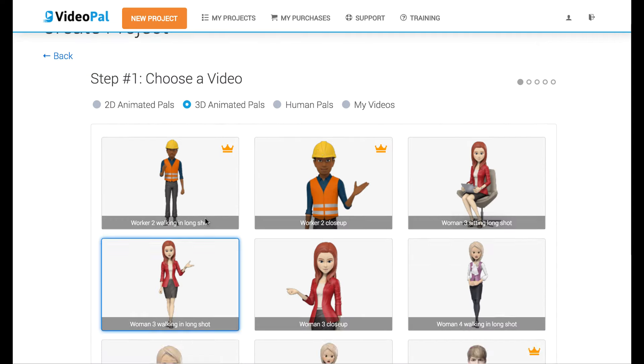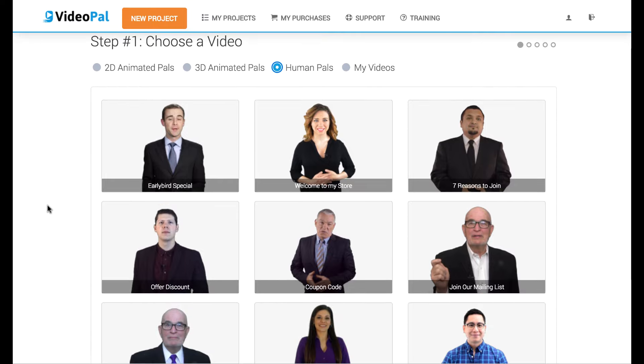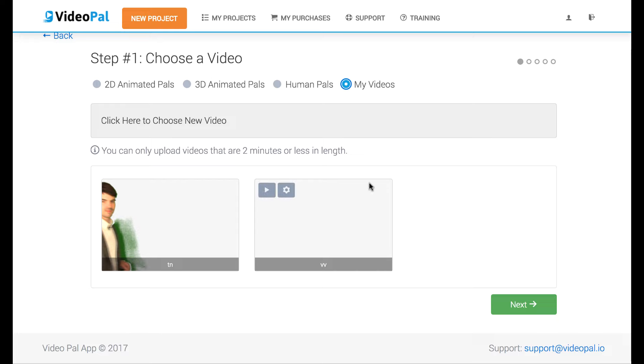There's also Human Pals. Now these you can't really put your own text or script to — they're pre-recorded with a message, so for example this one is early bird discount, this one is a general welcome to my website or store video. And then of course there's your own videos that you can upload, and it will take a green screen video and remove the green screen, or if you have a white background it will make it a transparent video as well.